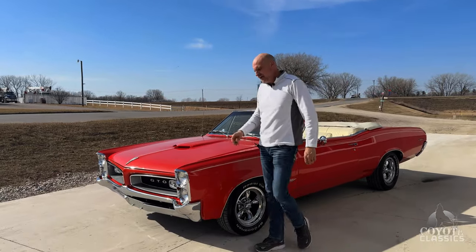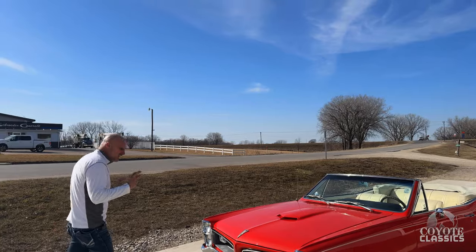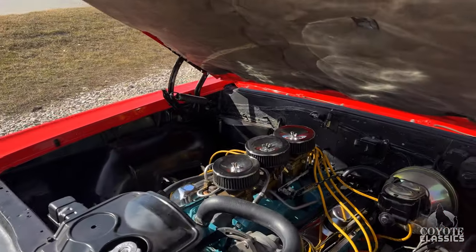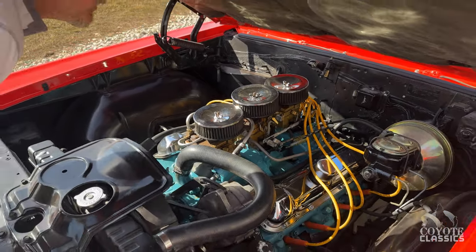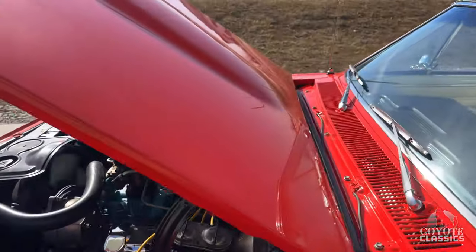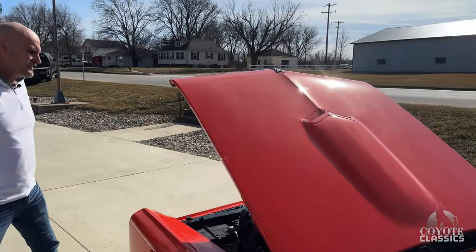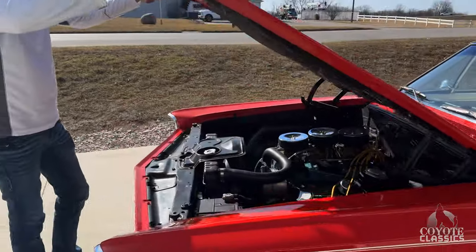The only thing we've got left is I'm going to have Pat when he comes on Wednesday just tweak the tri-power a little bit. It's got just a little hesitation but it drives perfect — tight, nice GTO. Engine bay looks great, idle's nice. It does have power steering and power brakes. I love that GTO hood, they're just kind of iconic, and as I said to start the video, you don't see a whole lot of GTO convertibles.